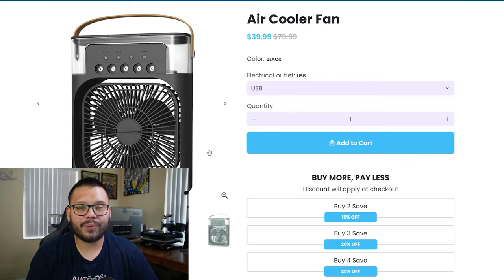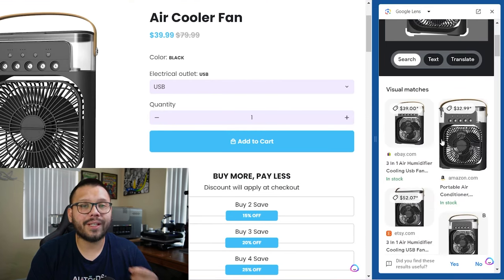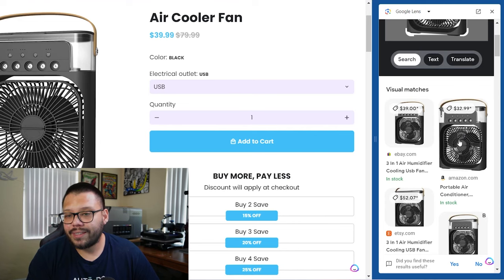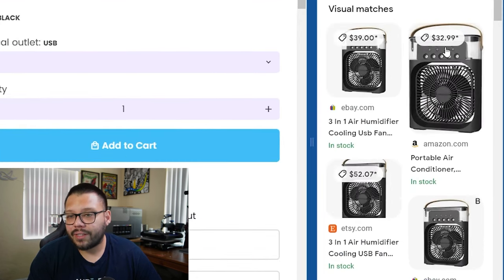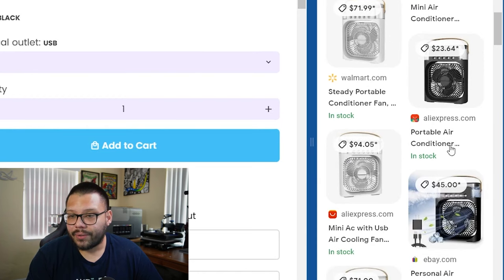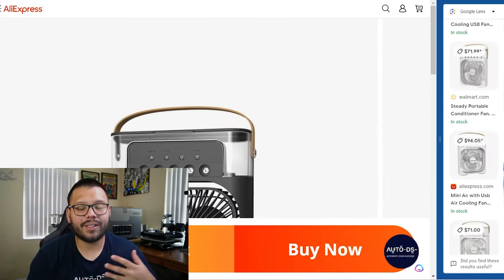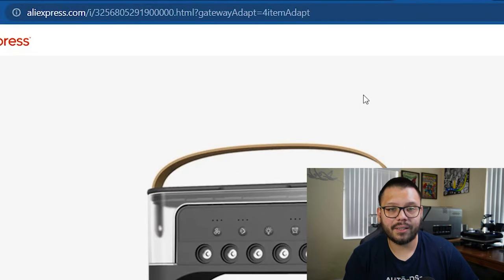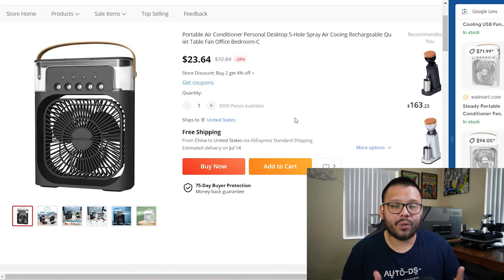Let me show you one of my favorite techniques — it's super simple. Just right-click on the image and go to Search Image with Google. You'll get a pop-up on the right-hand side with visual matches. Instead of typing 'cooling fan' into Google, you're searching by image. From here you can see all the different options and price variations — the website sells it for $39.99, but on Amazon it's $32. Scrolling further, Walmart has it for $71. Then I find AliExpress at $23.64 with free shipping. If the AliExpress link opens the mobile site, just remove the 'm.' at the beginning of the URL and reload. Just like that, we found one potential supplier for this fan.